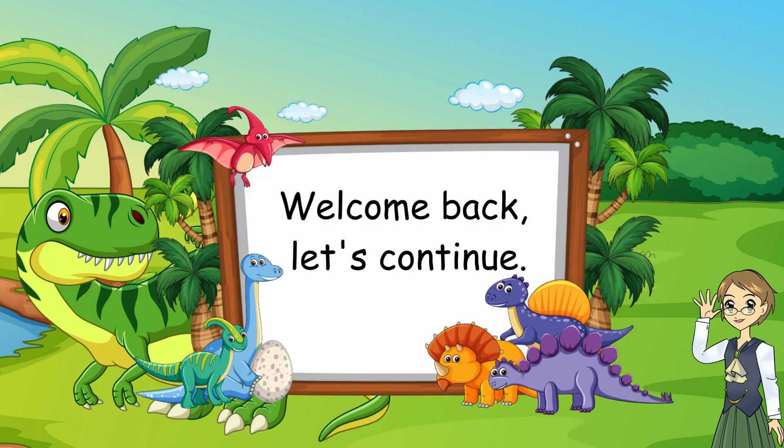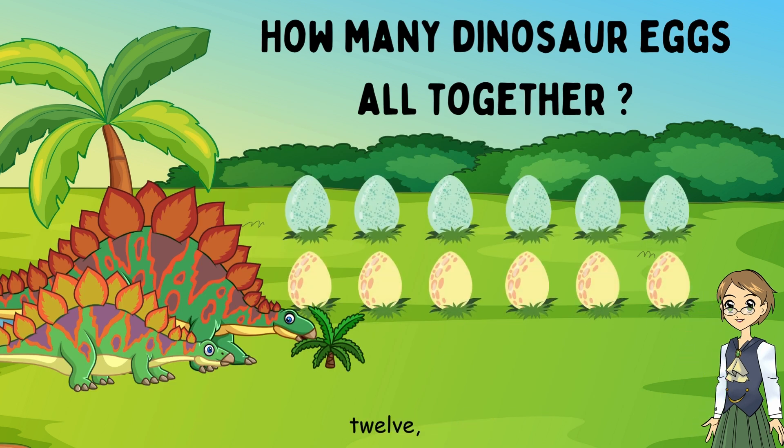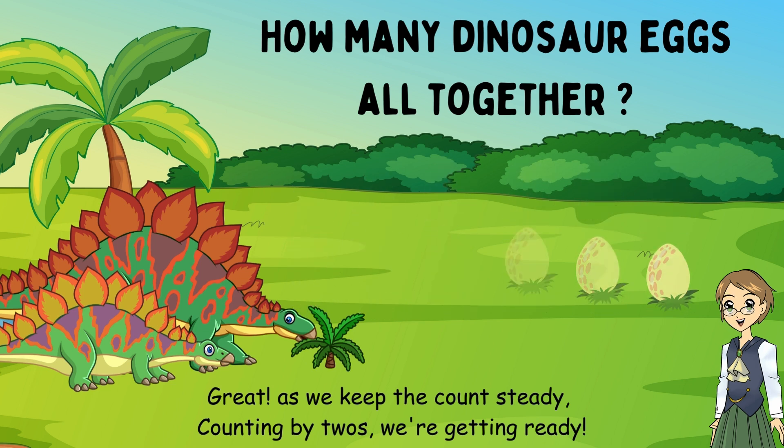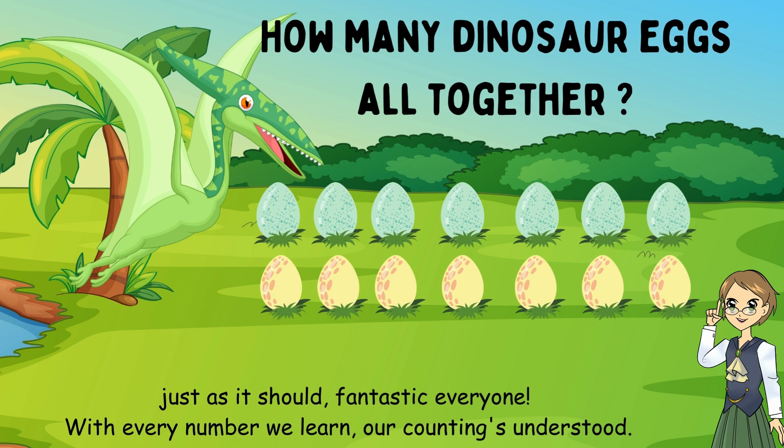Welcome back, let's continue. What comes after ten? Twelve. Great. As we keep the count steady, counting by twos, we're getting ready. Twelve followed by? Fourteen. Just as it should — fantastic, everyone. With every number we learn, our counting's understood.